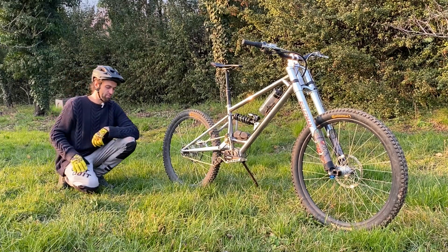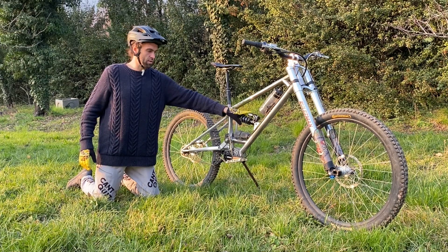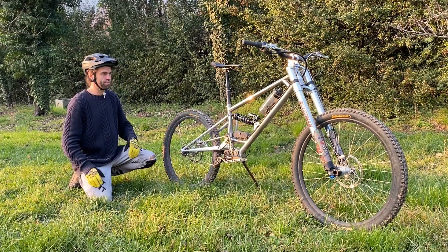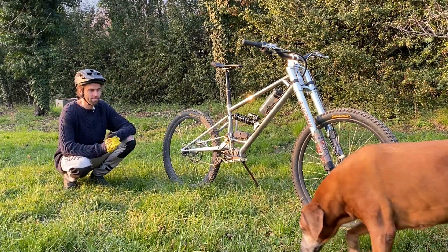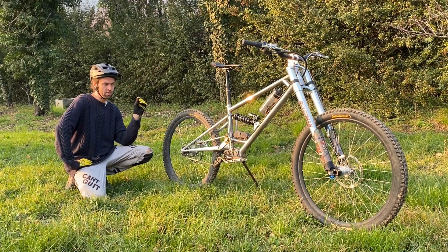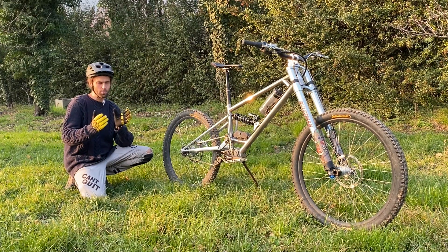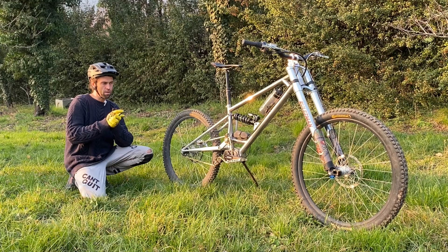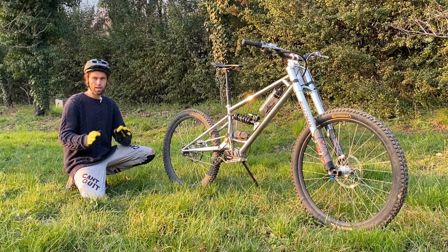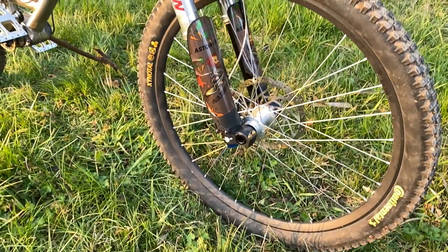Suspension-wise, also from Rulesman — at the back, a custom tuned Cane Creek Kitsuma on DH sign floating spherical bushings. This shock is essentially standard with a slight upgrade on the high-speed shim stack. I was getting quite close to the end of the high-speed compression, so Dave bumped up the shim stack to keep me more in the middle of the settings, giving me more space to go either way if I need to.